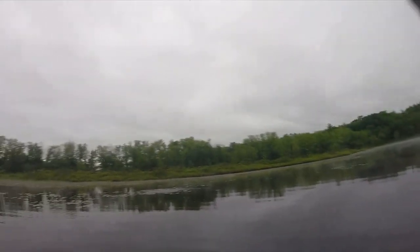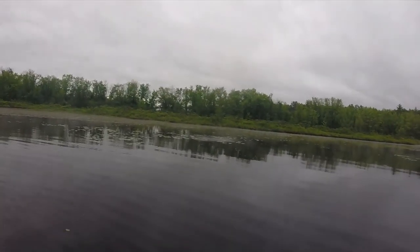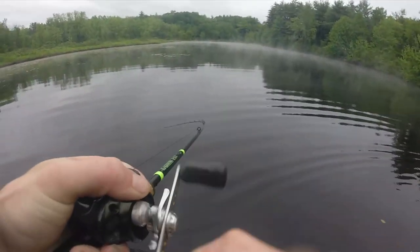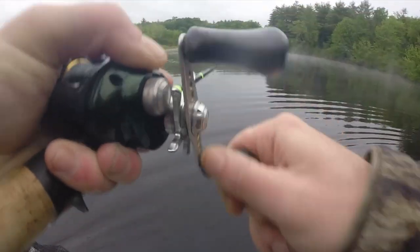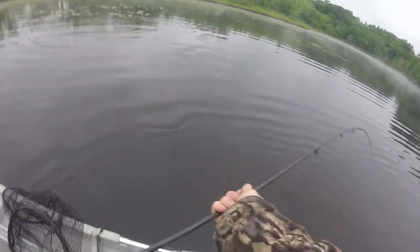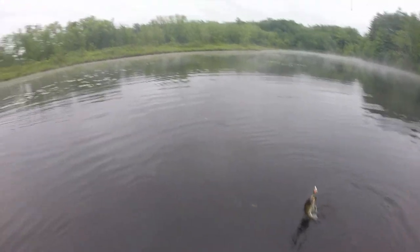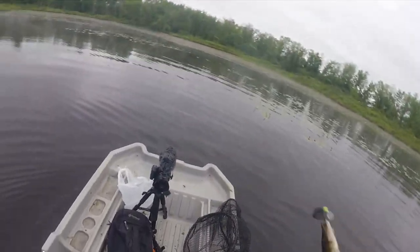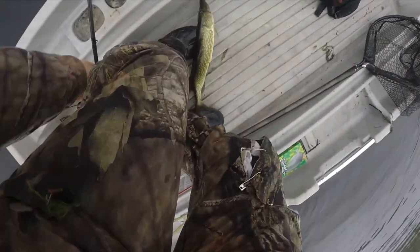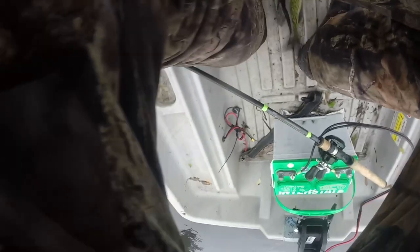Got him! Got him — can't tell if he was stuck... yeah, he was just stuck. Another pickerel! Oh my goodness, another nice pickerel too — not as big as the other one, but still nice.